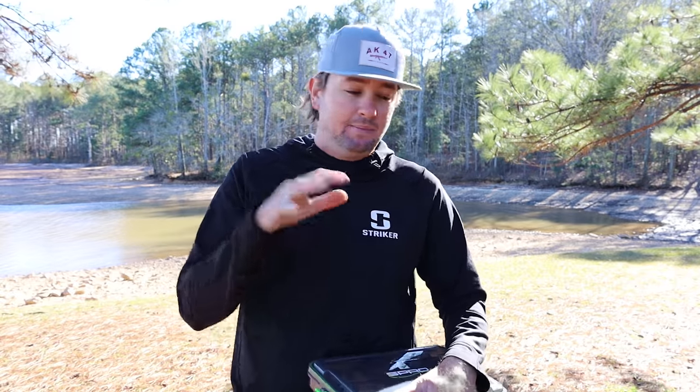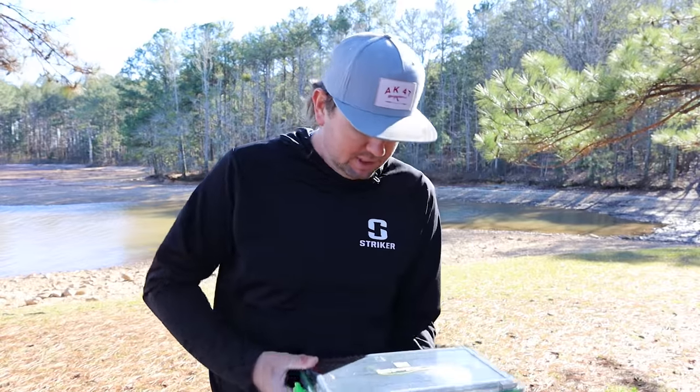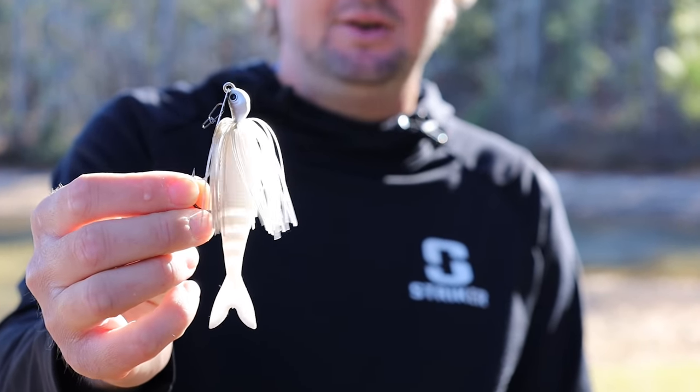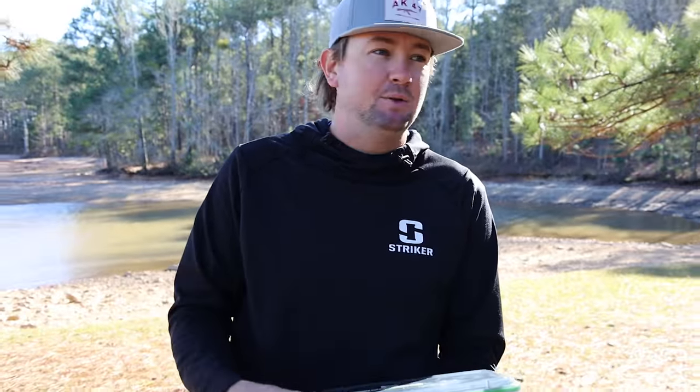It was a jig, it was a shaky head, and it was a spinnerbait — you would see them all over the place all the time. The spinnerbait was the bait people would use when they wanted to cover water: when the wind started blowing, lay down trees, outside grass edges, inside grass edges, clay banks, rock banks. Then about 15, 16, 17 years ago the chatterbait came out. This is a vibrating jig — this is the actual Jackhammer chatterbait, a half ounce white one, standard. This bait came out and it kind of killed the spinnerbait.